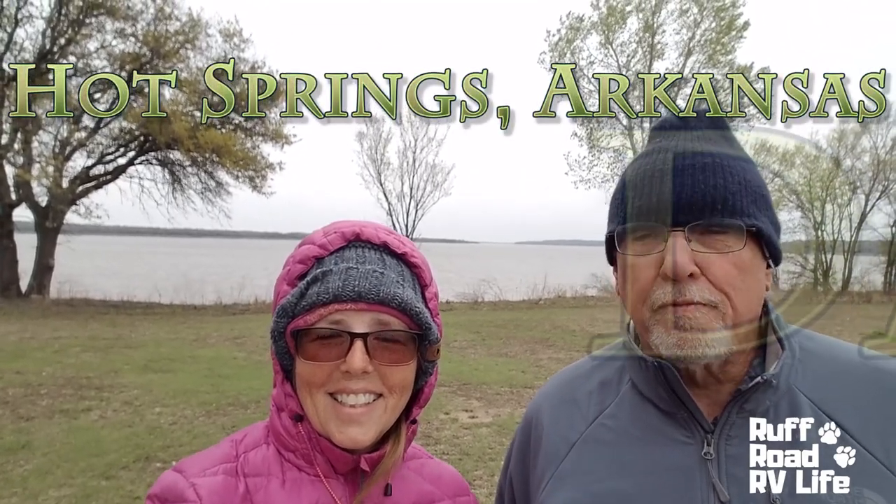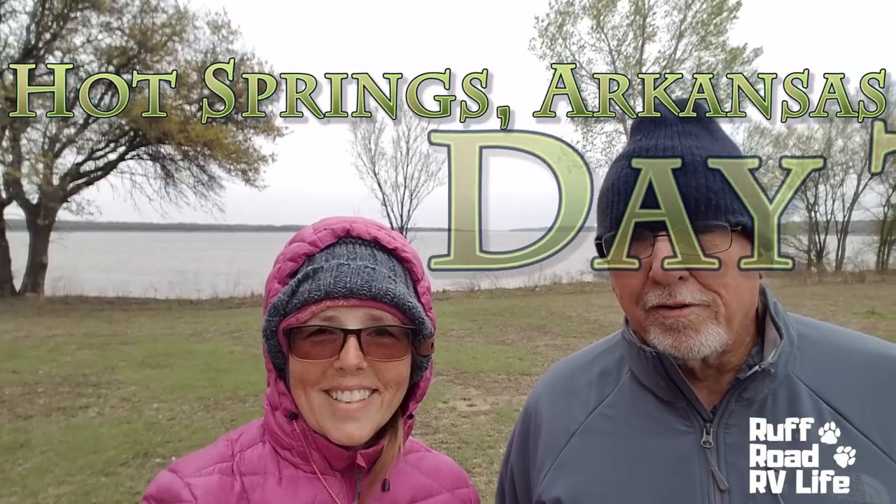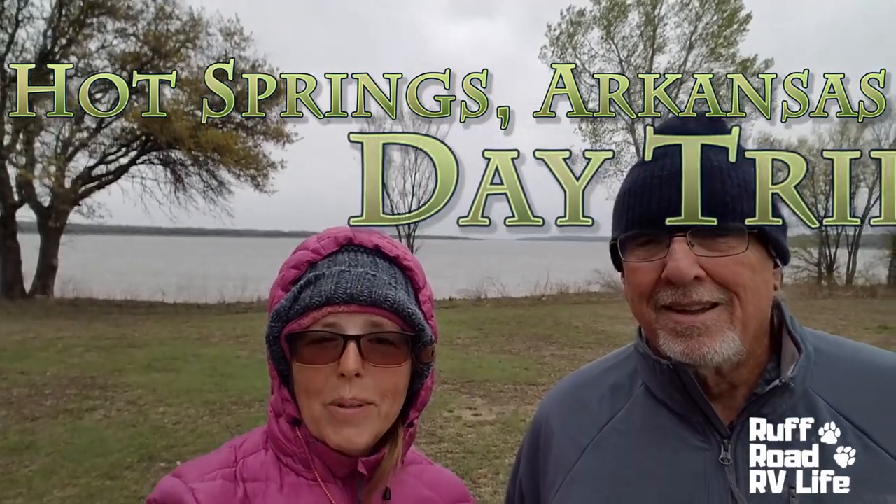I'm Sharon, and I'm Gary, and we're Rough Road RV Life. We are in Oklahoma, and currently we are in 51 degrees of weather, 20 to 30 on our winds, gusting to 40, with rain in the forecast. But we are going to show you some photos of a bright and sunny day that we had in Hot Springs, Arkansas. Hope you enjoy it.